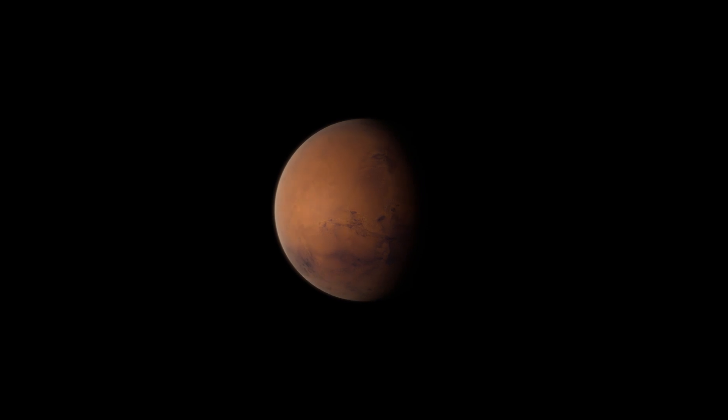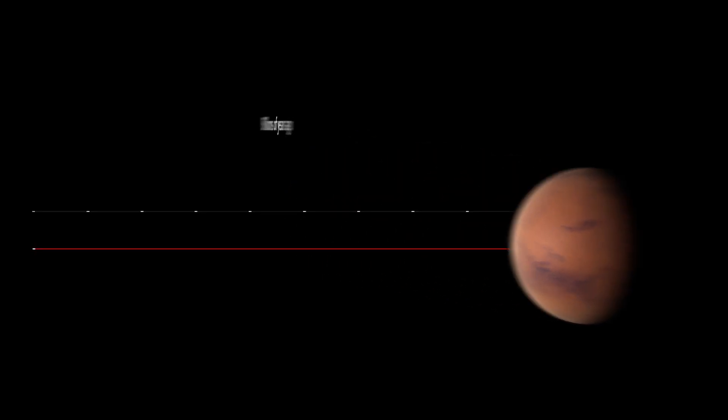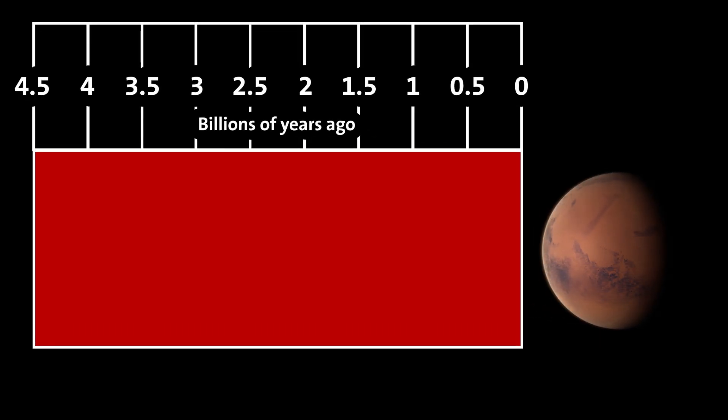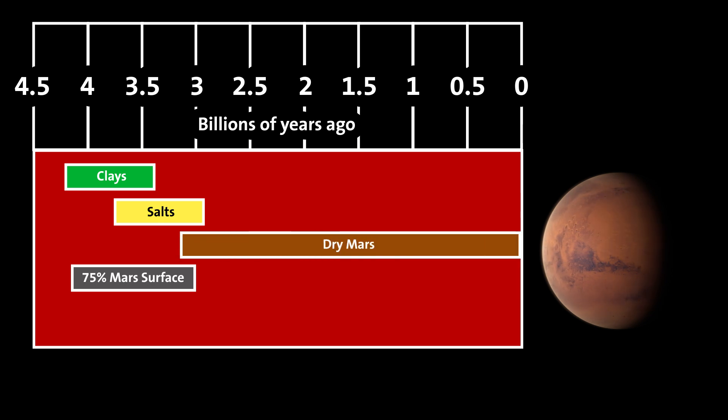Mars, on the other hand, is smaller and does not have a magnetic field. It never developed plate tectonics, and it lost much of its atmosphere to space early on. This caused most of the surface activity except for wind to stop about 3 billion years ago, meaning that some ancient environments are incredibly well preserved on the Martian surface. Interestingly, the 3.5 billion-year-old Martian environments look a lot like Earth.